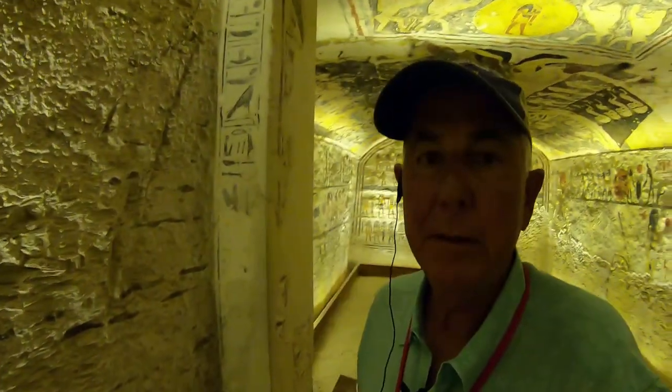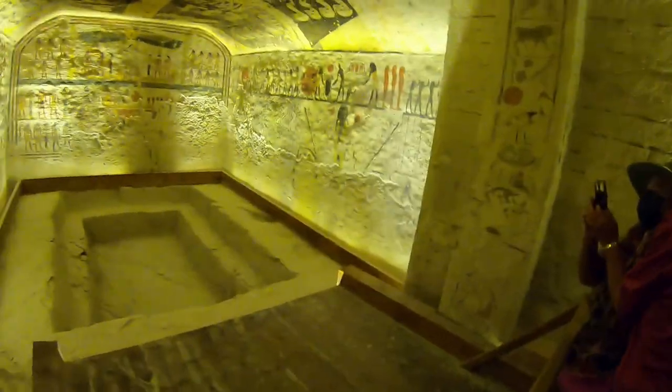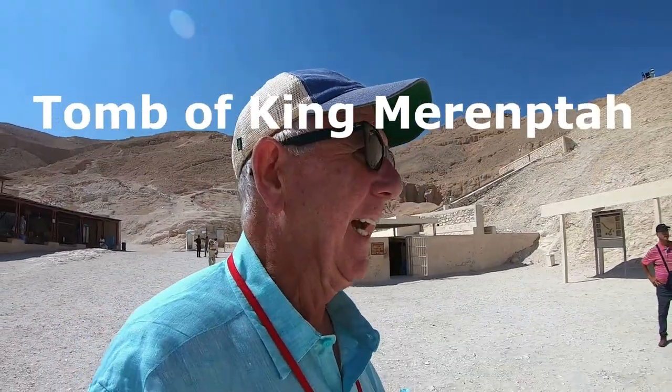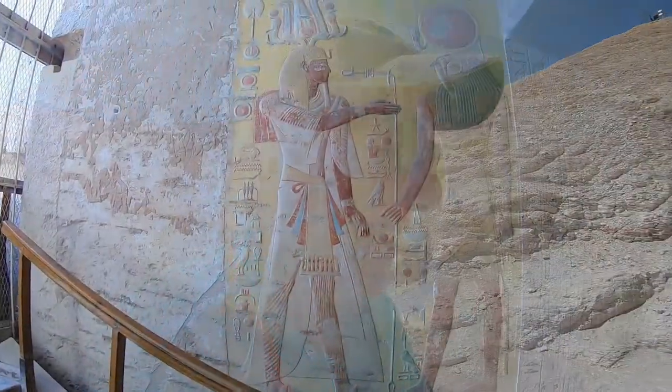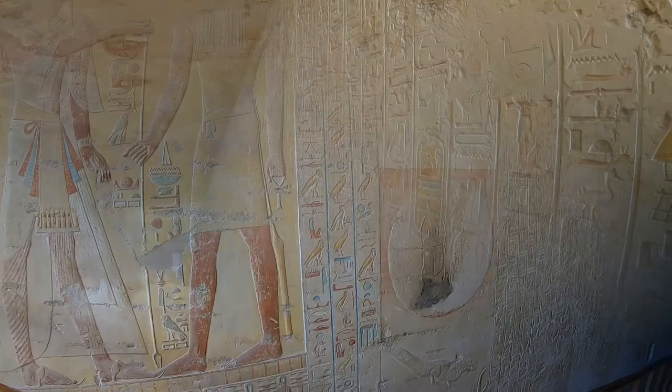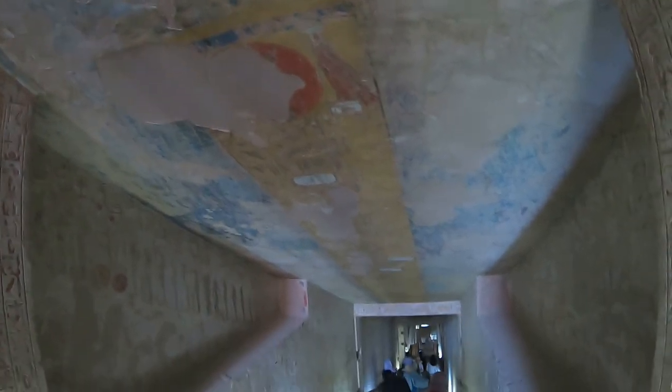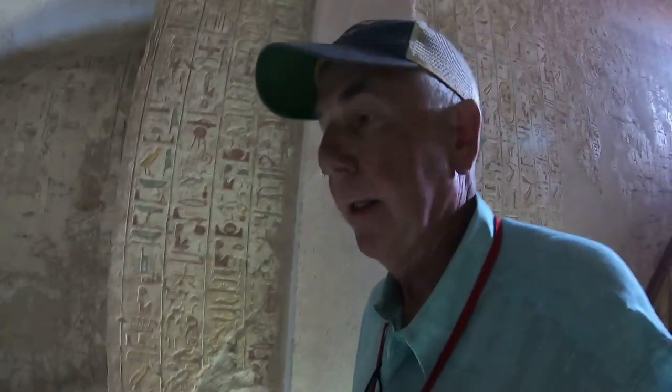Here we are at the bottom of the tomb. The next tomb we're going to go in is King Merenptah, located right next to King Tut's tomb. I would have liked to have filmed in King Tut, but absolutely no filming inside that particular tomb — kind of the same as the museum. It's hard to believe that this chamber is just carved out of the side of a mountain and solid rock. It is amazing.